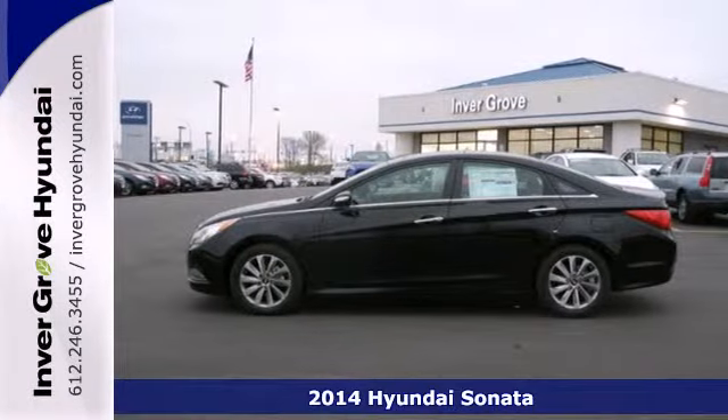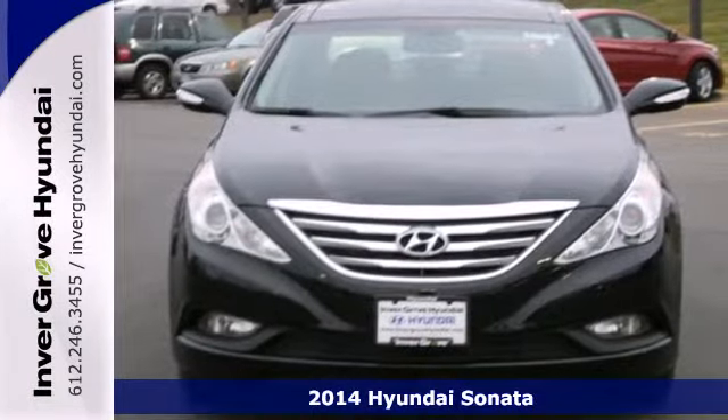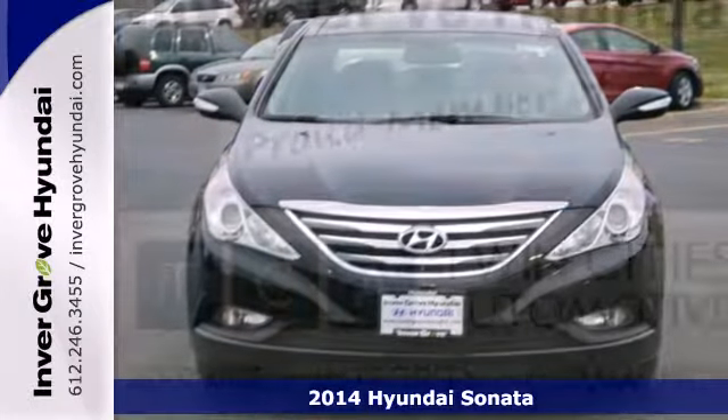It's a 2014 Hyundai Sonata. The Sonata claims more passenger, cargo and interior space than any other vehicle in its class.